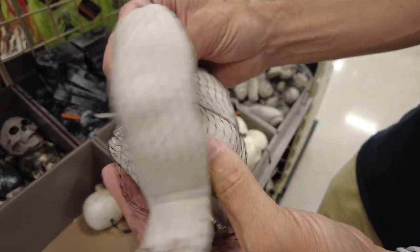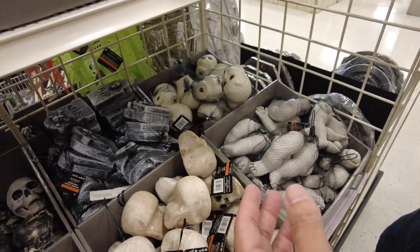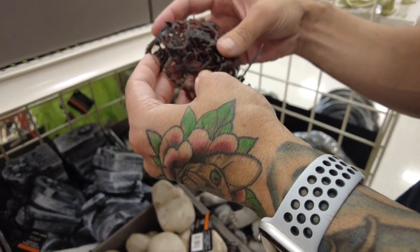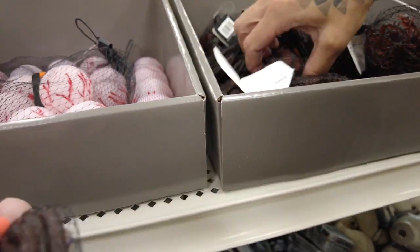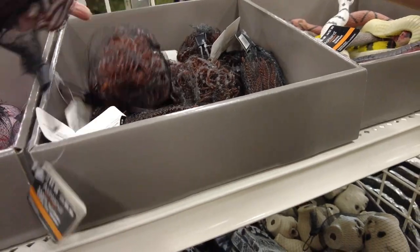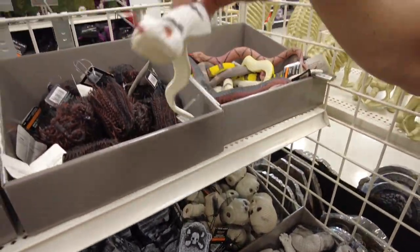Anybody need some doll legs? And heads? There are some eyeballs too — very blue. I need some of these — there are scorpions. And centipedes. Should I do worms? He has scorpions, worms, and centipedes. He has centipedes, yes. And there are little snakes — nobody wants a snake.